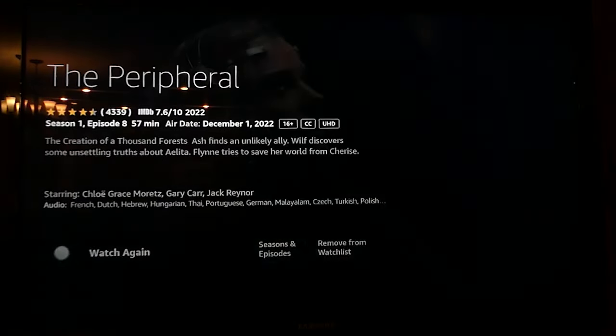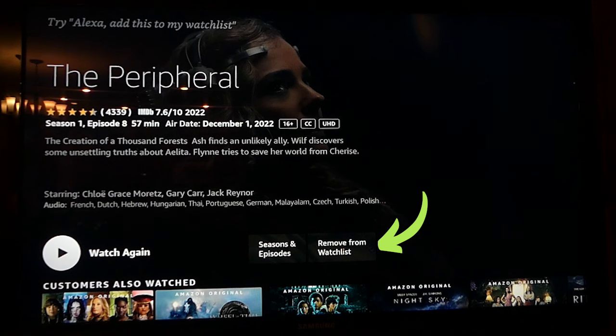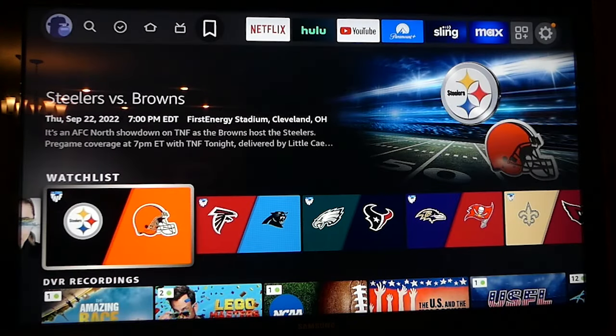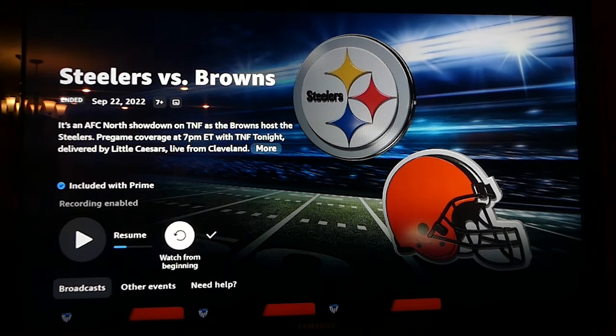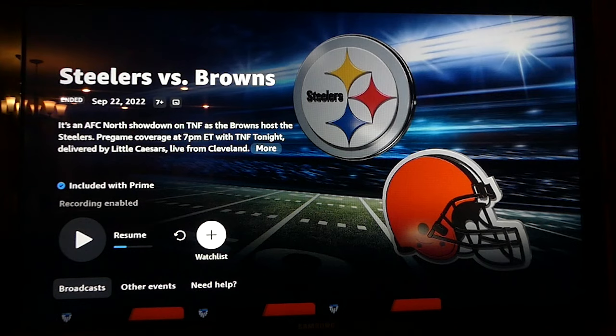You can remove anything from your watch list by clicking the option to remove from watch list. Or in some cases, as with these Thursday night football games from last season, click the check mark to remove it. Doing some basic maintenance like this will help keep your watch list from getting cluttered.